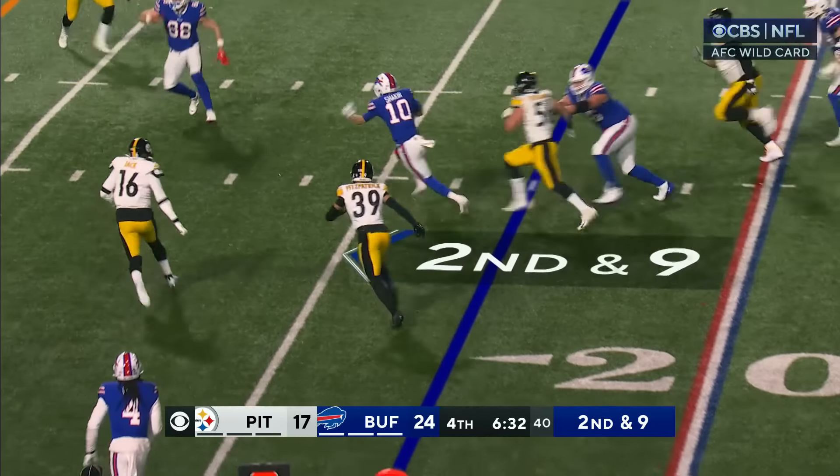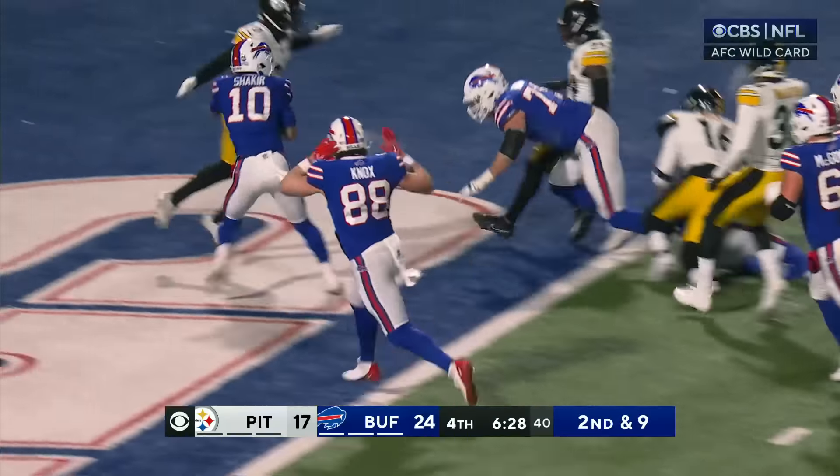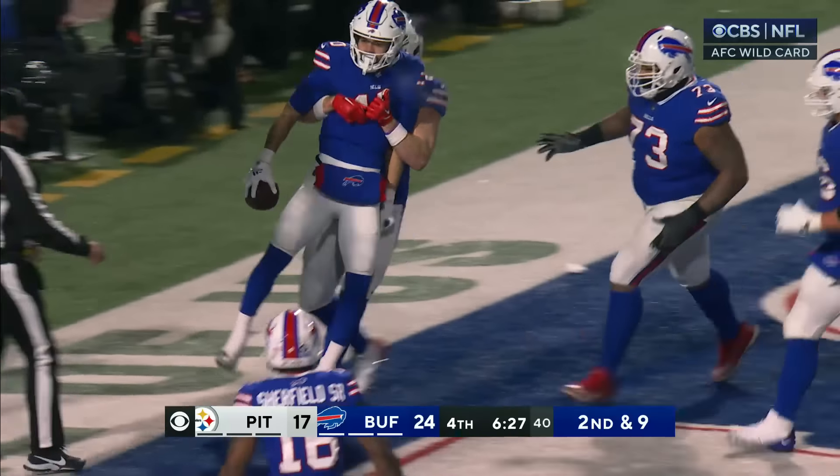Plus the middle — Shakir, not down inside the 10! Oh what an effort — the play of the night!